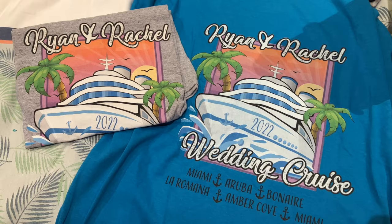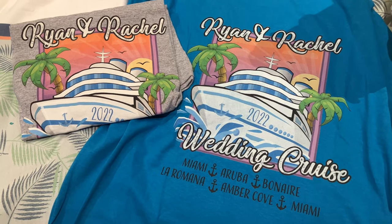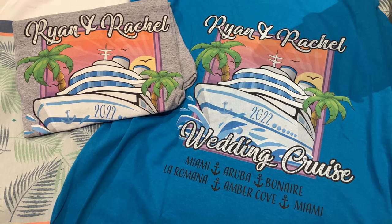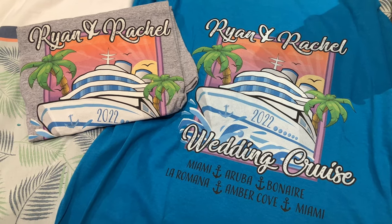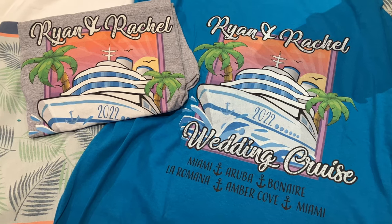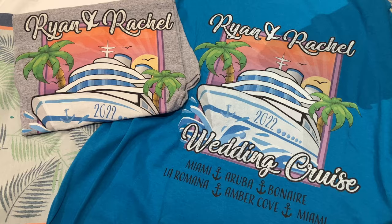We had these made for our buddies Ryan and Rachel. We're talking Wisconsin and Mississippi situations right here, folks. Congratulations, Ryan and Rachel! We are so excited to be on this wedding cruise with them, so we have these wedding t-shirts to showcase our love and support.